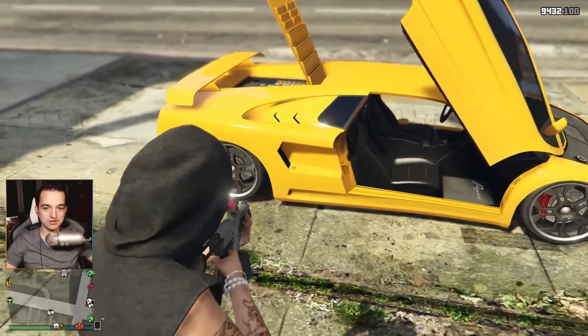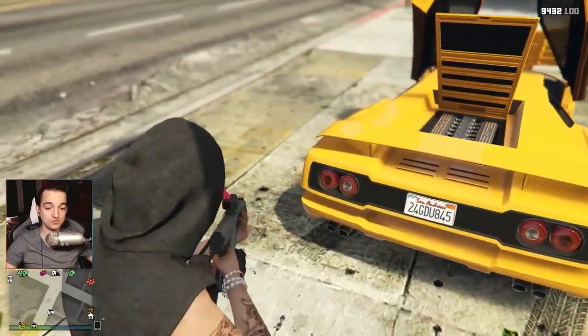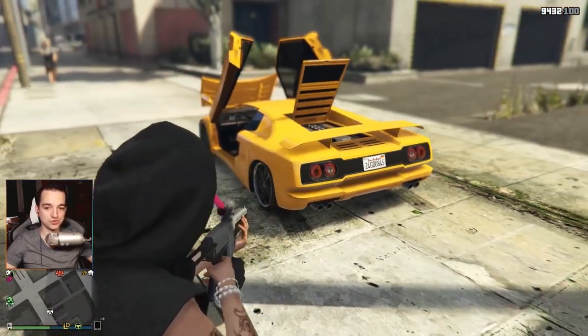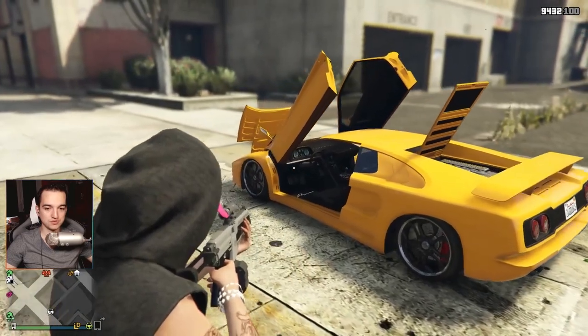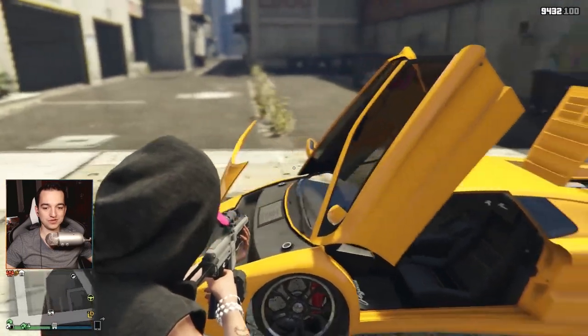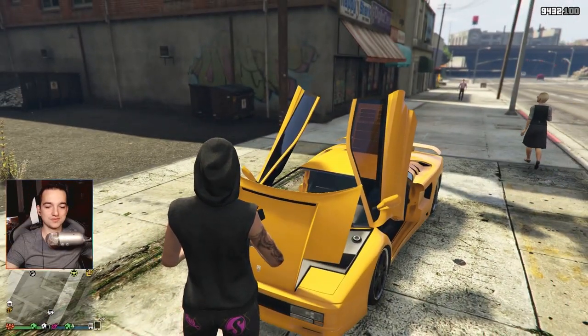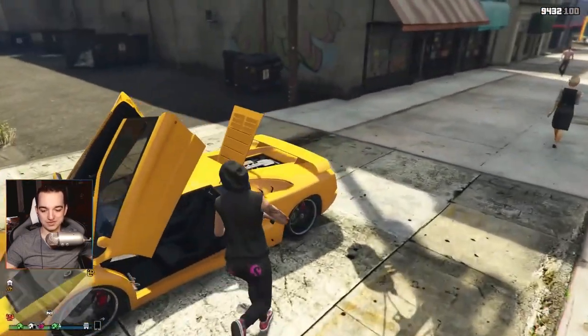I can show you how it looks with this tuning — it's a new car. It's very nice to open the door. It looks super, in my opinion.